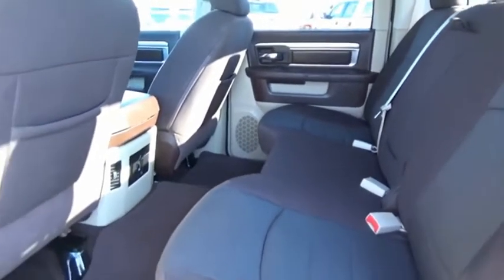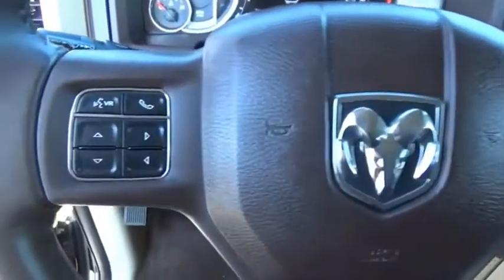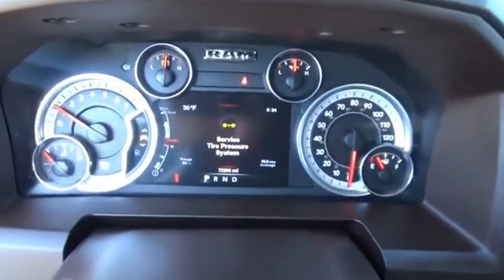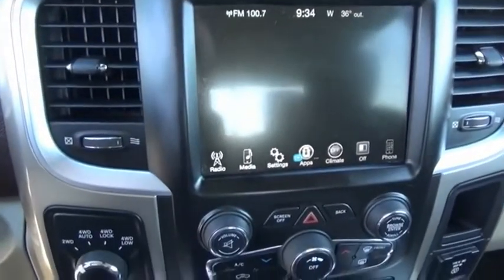The Ram 1500 went against the Chevrolet Silverado, Ford F-150, and Toyota Tundra, which are all excellent trucks in their own right. The Ram took home the prize for its well-rounded strengths. If affordable style and reliability are what you're looking for, this vehicle couldn't be more perfect. Drive it today.